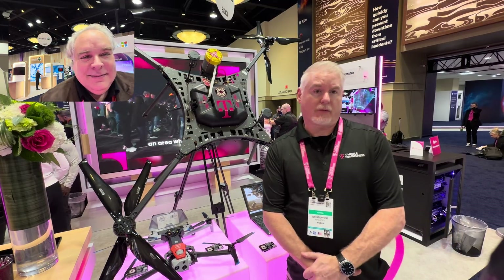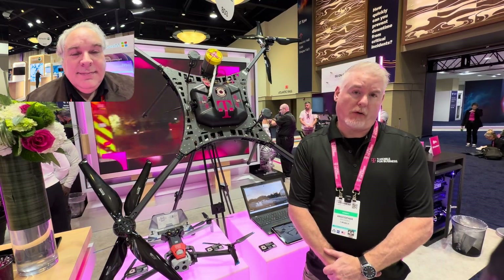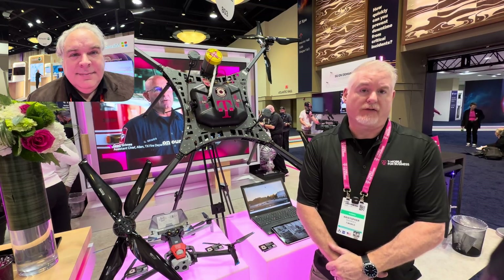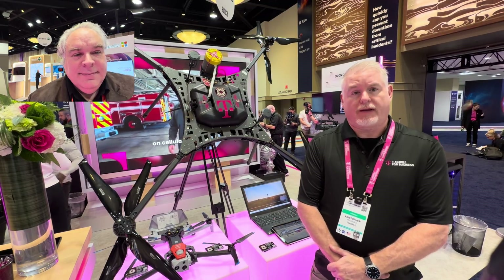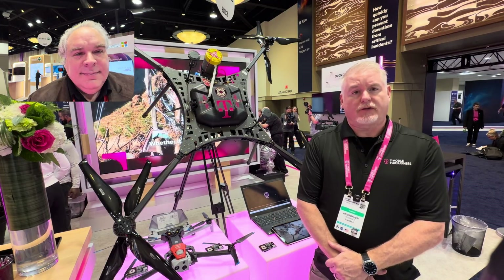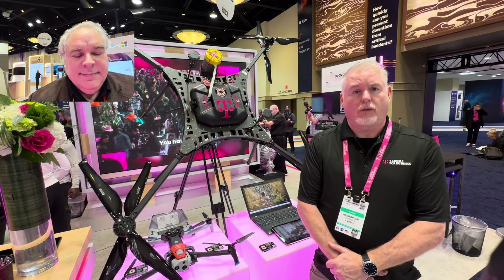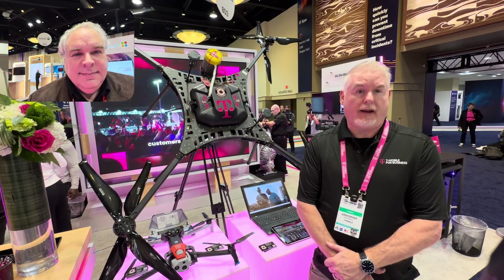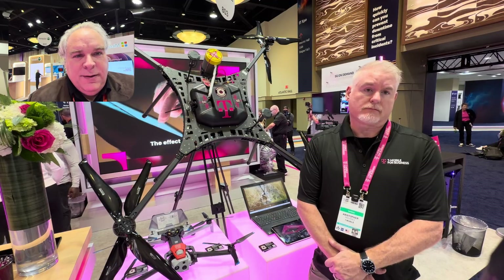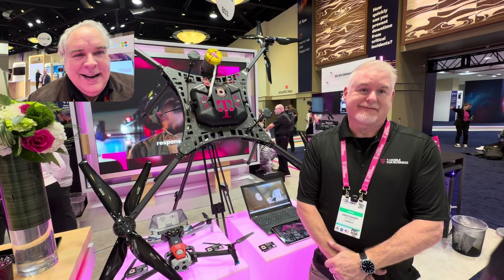I'm a senior disaster recovery manager with T-Mobile and I also manage our UAS program. What you see behind us is one of our tethered systems — it's basically a flying cell site. I can fly 24/7 up to an altitude of 400 feet AGL, and it has the same mission profile as our SAC Colts and trucks and our other deployables that we have to deploy within the network. It's a movable, adaptable, flying network node.